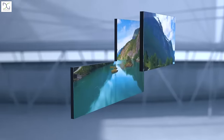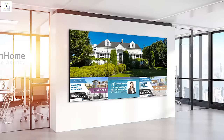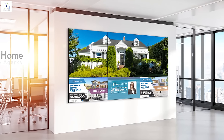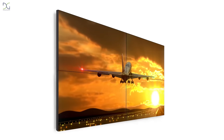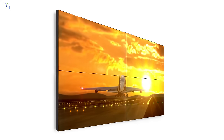Our Displays2Go branded LCD video wall is available in 2x2 or 3x3 configurations with 50,000 hours of service life and capable of 24-7 operation. These bundles have an ultra-narrow 1.7mm bezel for minimal view of structure.